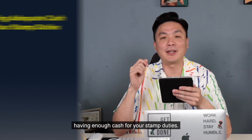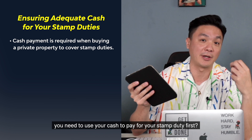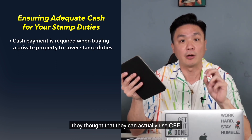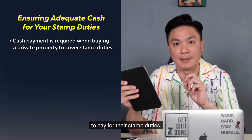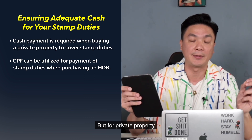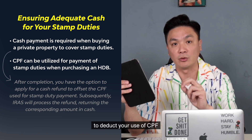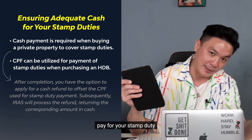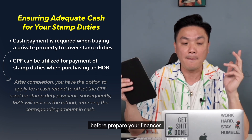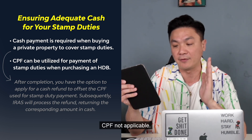Good practice number two: having enough cash for your stamp duties. Did you know that when you're buying a resale property, you need to use cash to pay for your stamp duty first? Many people think they can use CPF to pay for stamp duties because if you buy an HDB you're able to do that. But for private property, nope — you need to put in cash first, then apply for a cash refund after completion. IRAs will return your cash and that takes a few weeks. So make sure you have the cash portion ready — CPF is not applicable.